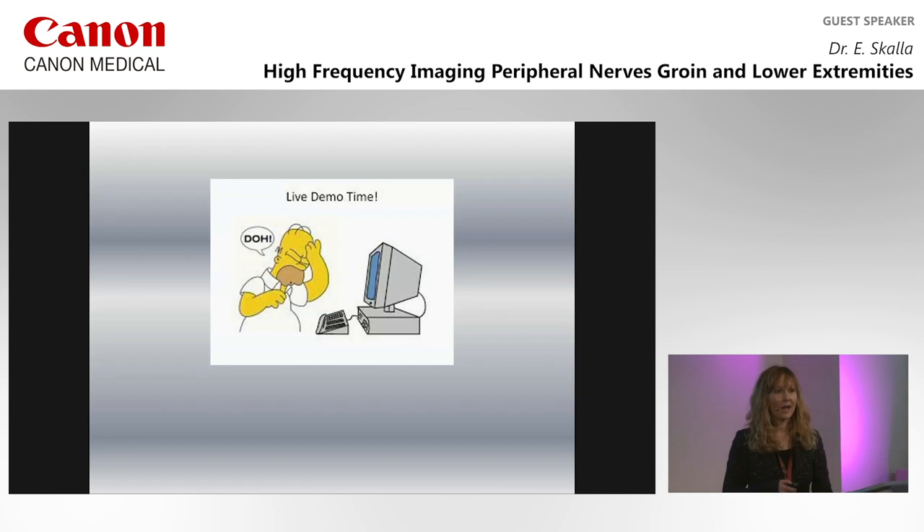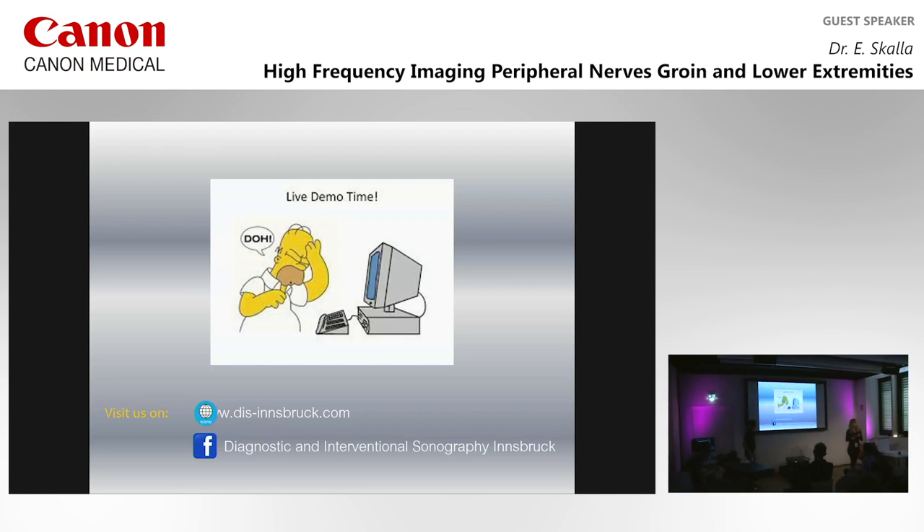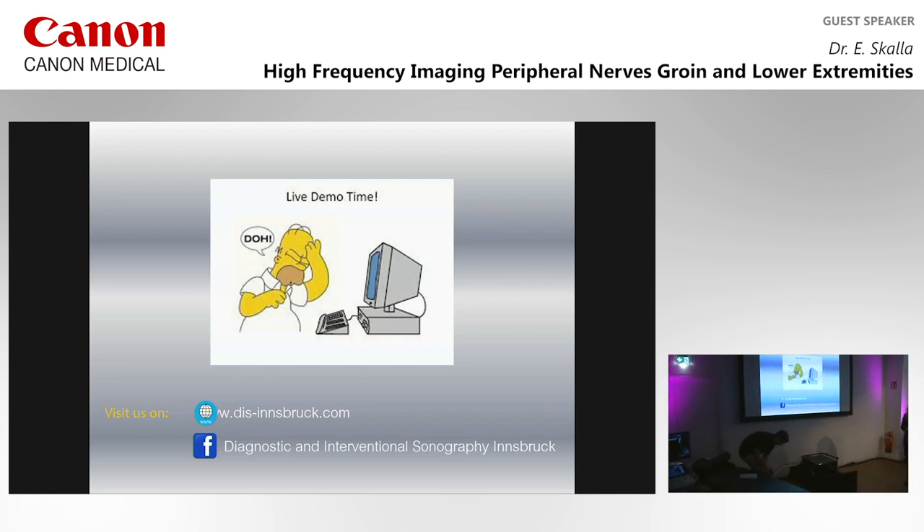I hope I could show you some external and internal landmarks to find the nerves quickly and easily. And now we go over to a live demo.